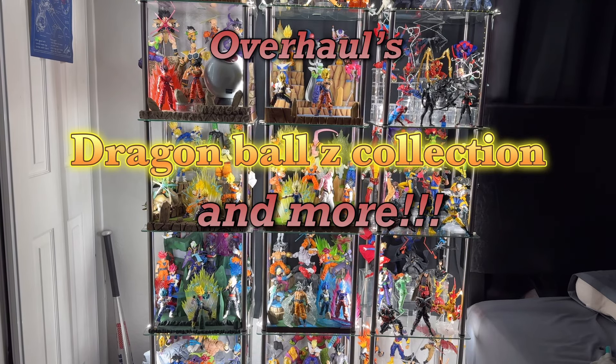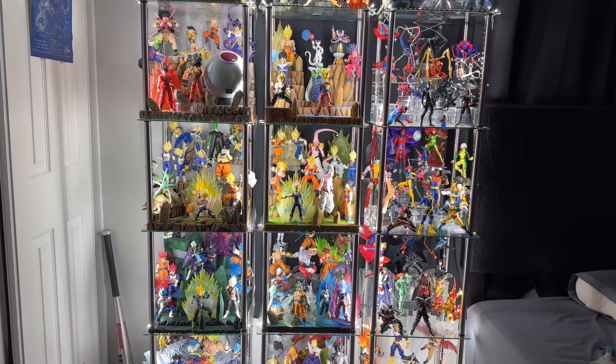Hey guys, we're finally here. After so long, it's been a while since I've updated my collection. First off, I want to say thank you to every single one of you for 9,000 plus subscribers. I never thought we'd get there, so thank you guys so much. I'm really glad you guys keep enjoying the content.